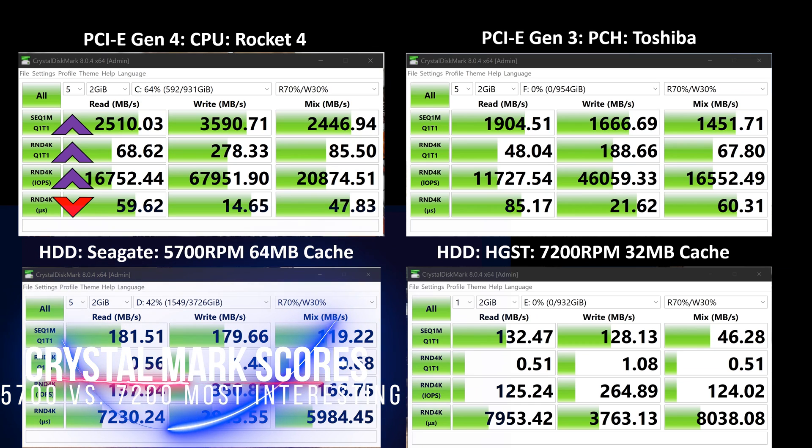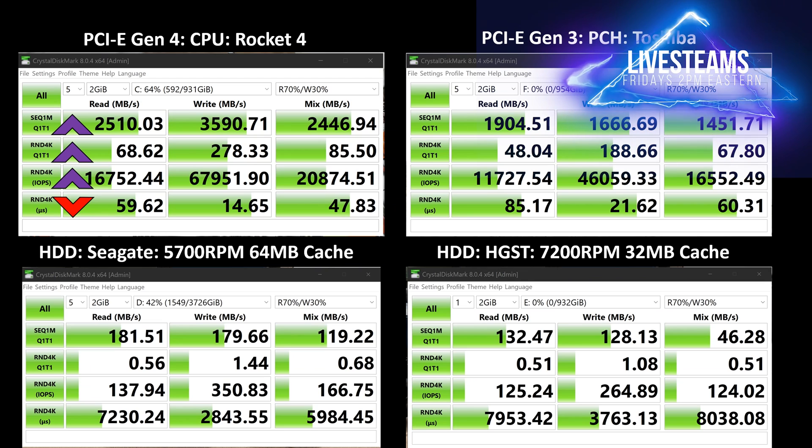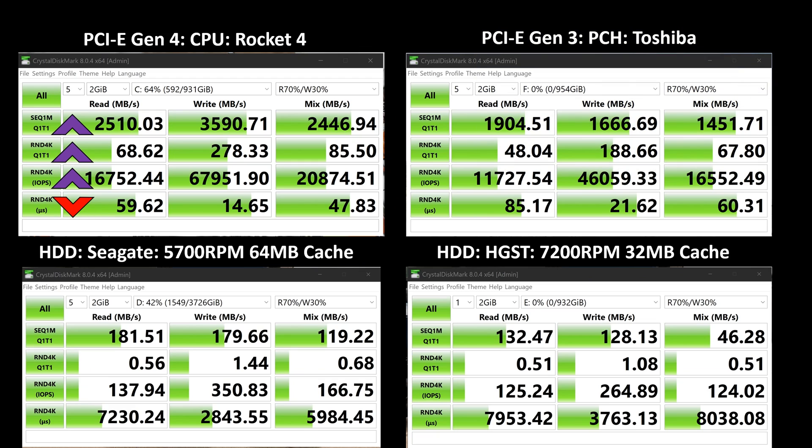Here are the raw performance numbers. In the upper right-hand corner, you can see the same Rocket 4 with the CPU option enabled — that's the Gen 4 support. I have a Generation 3 NVMe installed in the M.2 number 2 slot, connecting over PCH — that's the chip on the motherboard — and that drive is from Toshiba. I also have two hard drives installed: a Seagate 4TB at 5,700 RPM with 64 MB of cache, and an HGST 7,200 RPM with 32 MB of cache. The PCIe Gen 4 Rocket 4 is faster than the Toshiba. The Seagate outperformed the HGST despite its slower RPM, because of that larger cache.